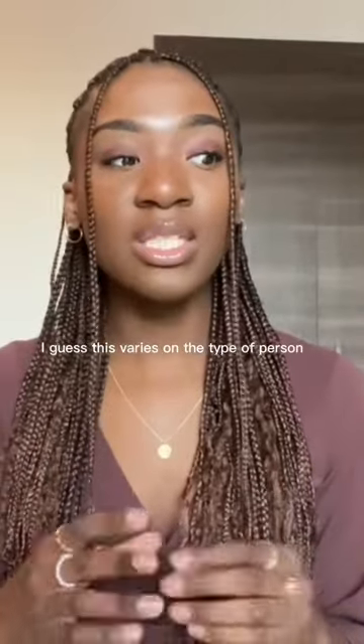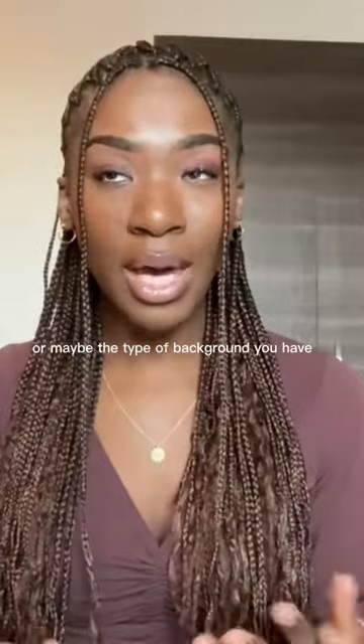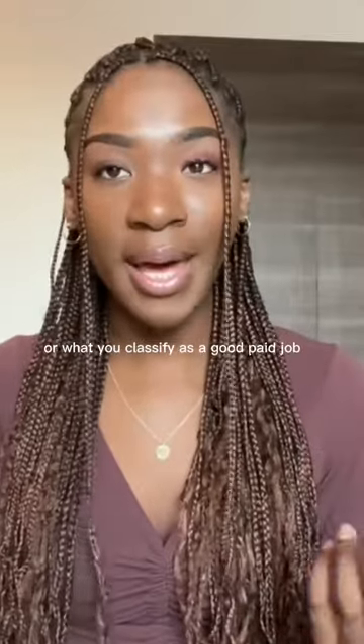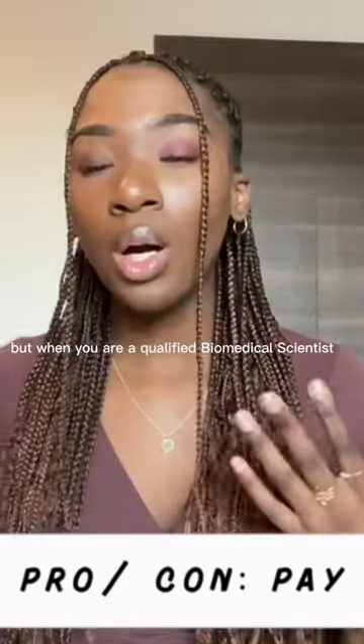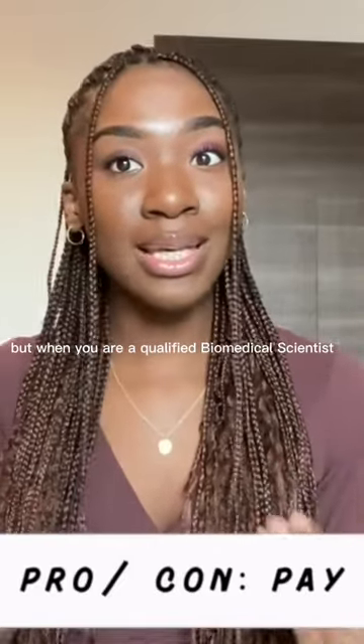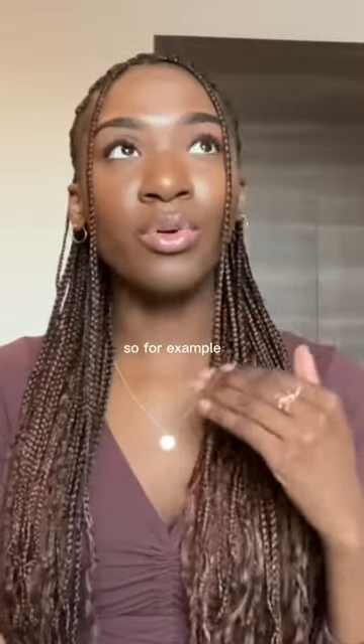This might be a bit subjective — it varies on the type of person, maybe the type of background you have, or what you classify as a good paid job. But when you are a qualified biomedical scientist, you start off as a band five. Prior to that, for example, if you've not done your portfolio,